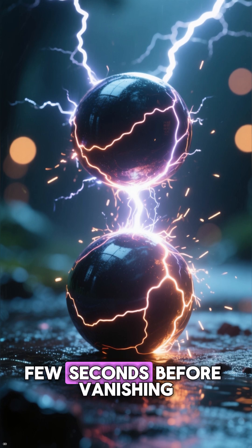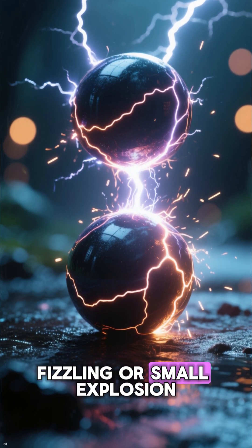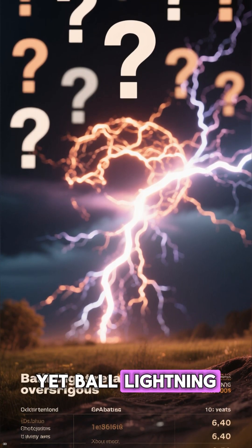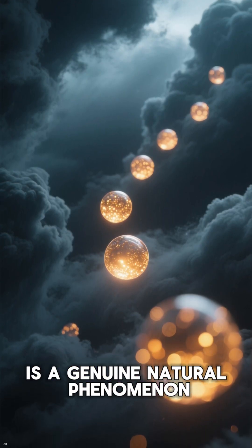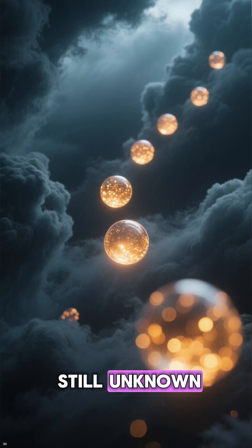They usually last only a few seconds before vanishing, leaving behind a popping, fizzling, or small explosion. Over the years, thousands of cases have been documented, yet ball lightning remains an unsolved mystery. Despite its elusive nature, most scientists agree that ball lightning is a genuine natural phenomenon. However, its exact mechanism is still unknown.